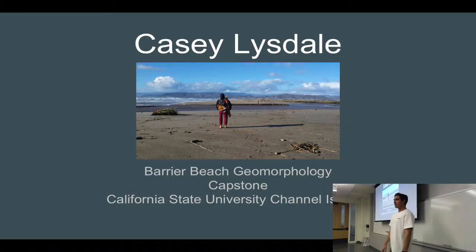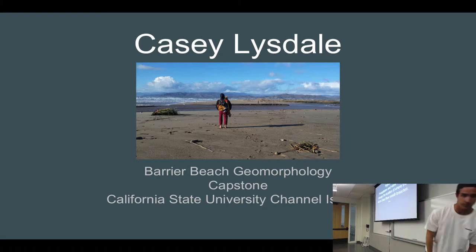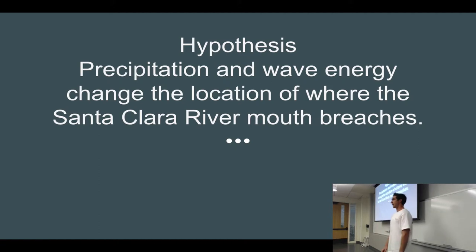My name is Casey Lysdale. I'm doing my capstone on barrier beach geomorphology, and this is the Santa Clara River mouth — I'm looking at where it actually breached. My hypothesis is that wave energy and precipitation can actually influence where the location of that breach will occur.